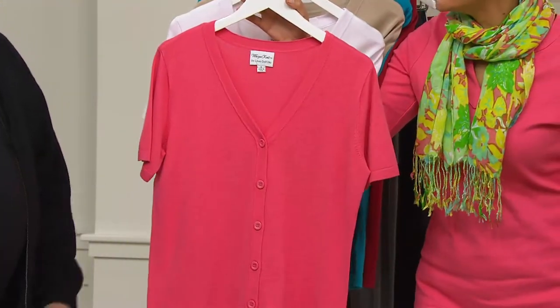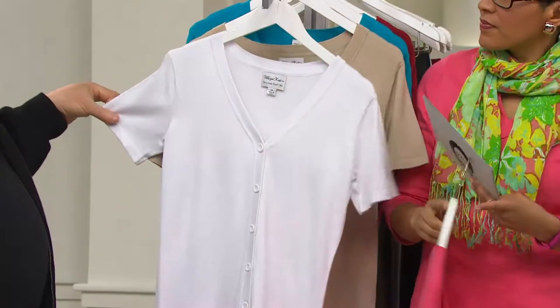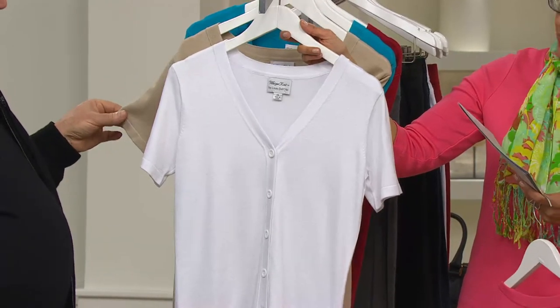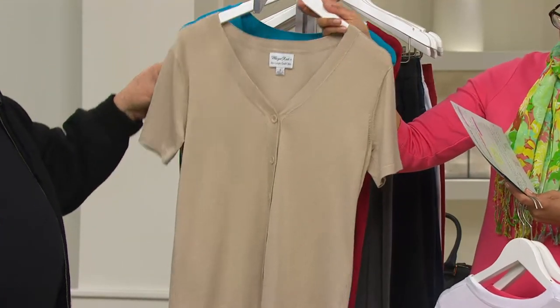And look great in. So this is the geranium pink — very pretty — double extra small through small, large through 2X on that one. And then the white, which is a bright white, which the ladies have asked for, and that's double extra small, extra small, large through 1X. The latte — a beautiful neutral — double extra small through small, large through 1X.